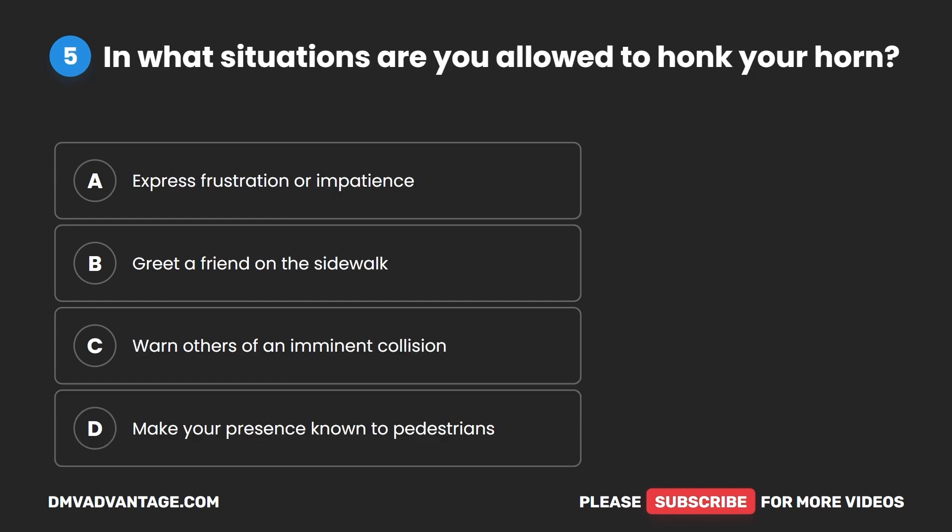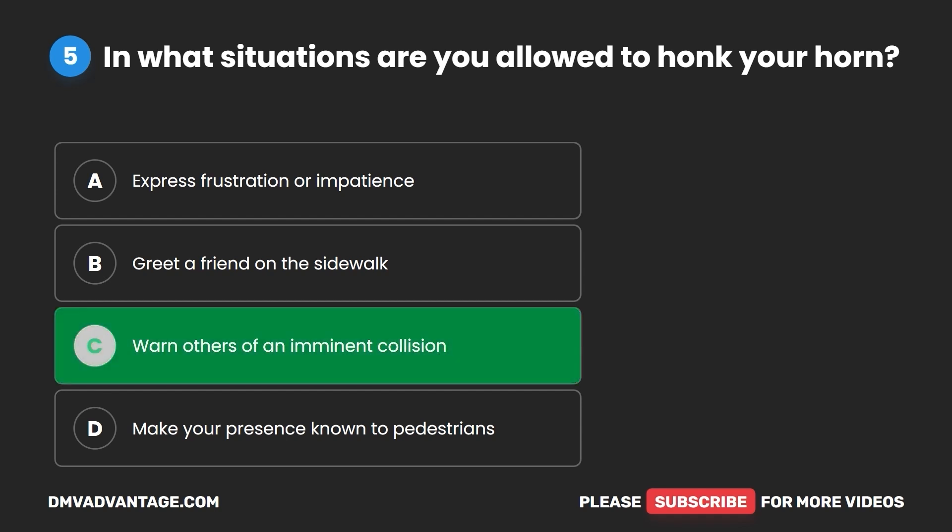Question five. In what situations are you allowed to honk your horn? A. Express frustration or impatience. B. Greet a friend on the sidewalk. C. Warn others of an imminent collision. D. Make your presence known to pedestrians. The correct answer is C: warn others of an imminent collision.